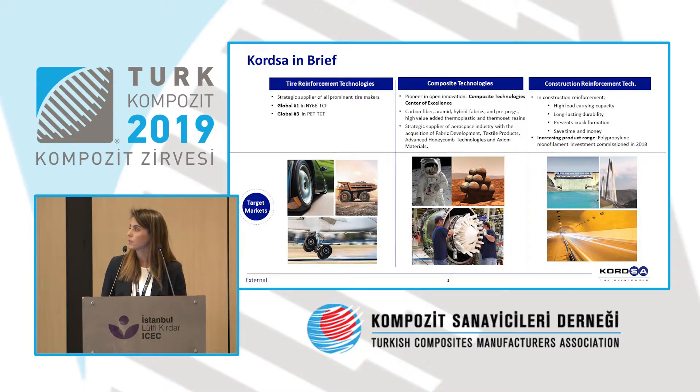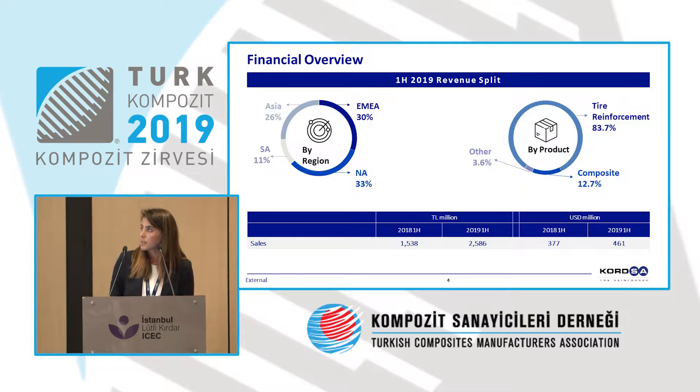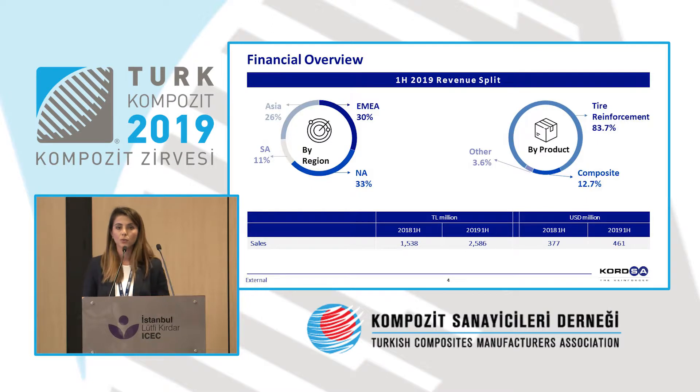Let me take you through the history of Corsa very briefly. Tire reinforcement technologies is our main field, and we are the market leader in that respect. Out of every three aircraft tires, two are reinforced by Corsa, and for car tires, one out of every three is reinforced by Corsa. We also have composite technologies and construction reinforcement technologies — I'm going to focus on composite technologies today.